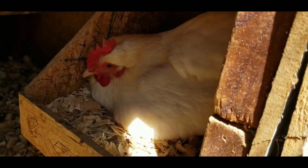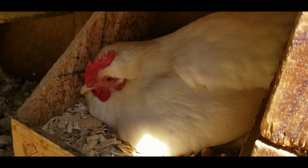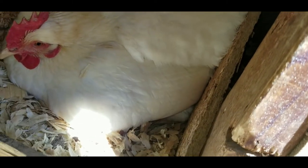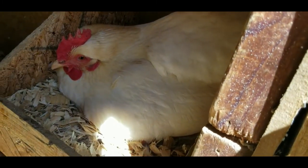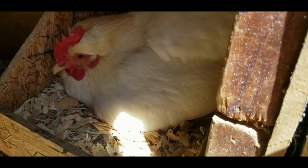She growls and makes noises when you get close to her, so she's being very protective — just doing what she wants to do in nature. As you can see she's really puffed up in there. We're gonna move her and see if there are any eggs under her, and try to break her back into being a normal hen again.